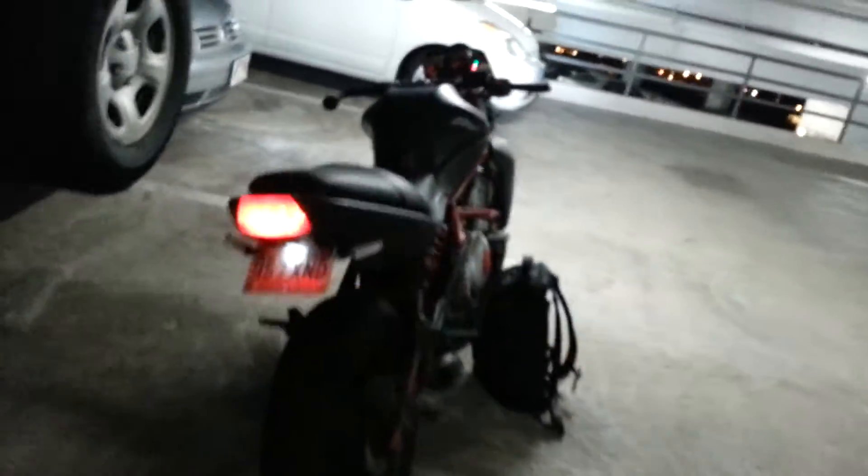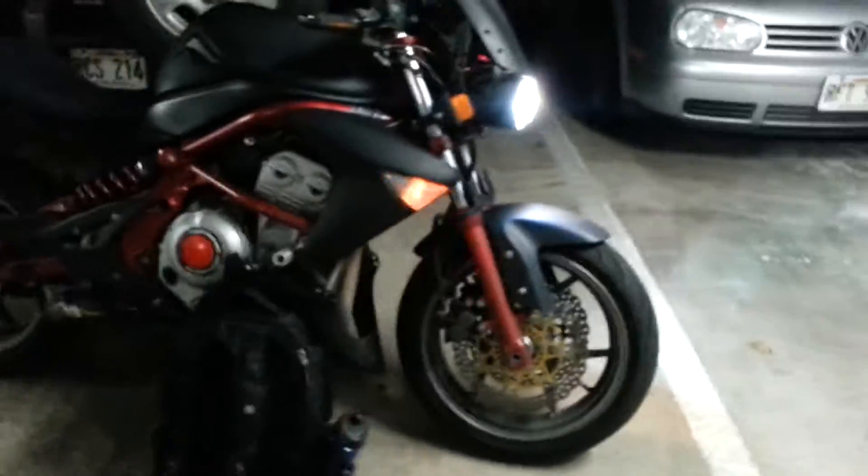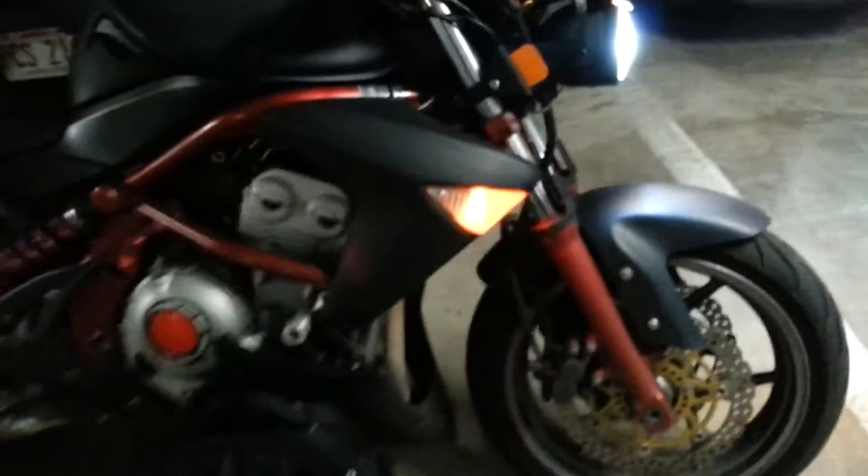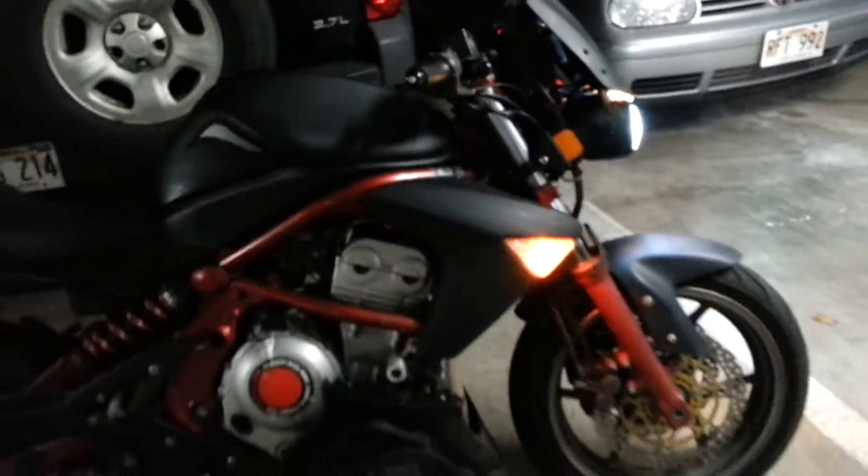It makes a big difference when I'm turning. In the front, I just have this kind of normal light, and that one's not as bright — you can't see it as well on the side there, which I'm actually looking to get some LEDs for as well.